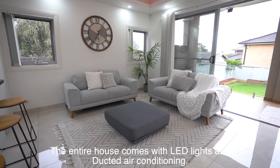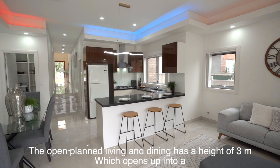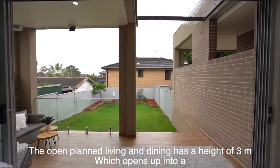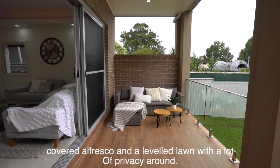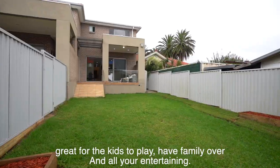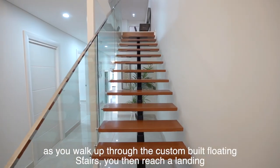The entire house comes with LED lights and ducted air conditioning. The open-plan living and dining has a ceiling height of three meters. It opens up into a covered al fresco area and a level lawn with a lot of privacy — great for kids to play, having family over, and entertaining.